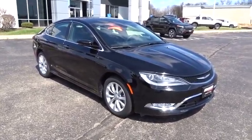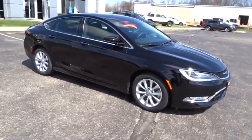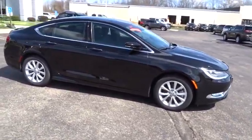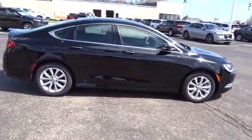2015 Chrysler 200. This mid-sized sedan from Chrysler is loaded with modern comforts. Thicker seats, LED lighting, and noise dampeners are just a few. This 200 model from Chrysler takes an aggressive step into a competitive market.